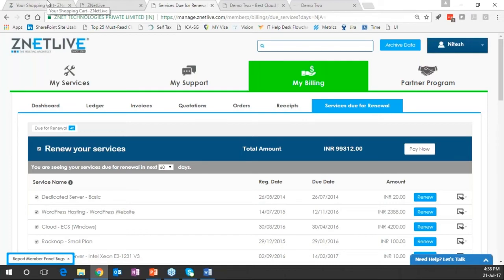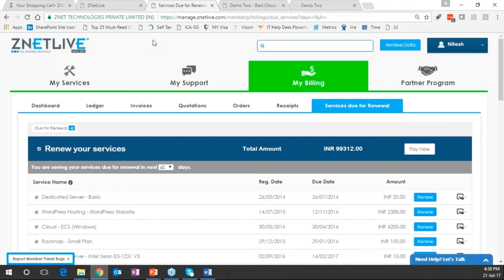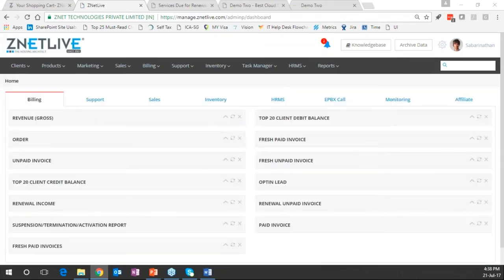To summarize the customer side: we've seen the purchasing journey and how the customer manages his services. Now moving to the administrator side. The administrator logs onto the portal as a super administrator, with access to pretty much all functions RACNAP offers.